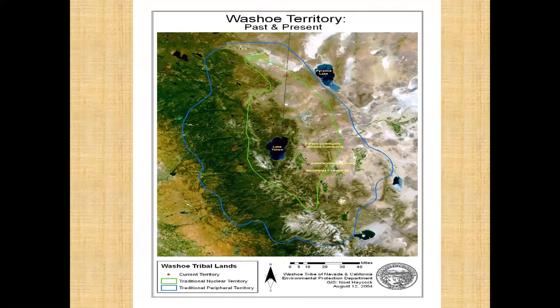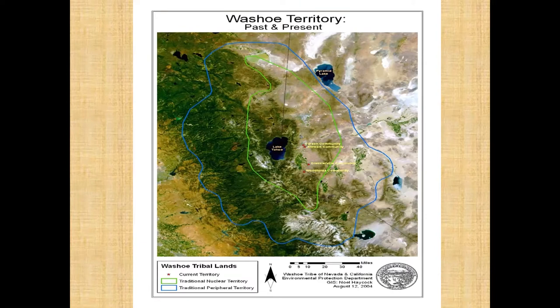This photograph shows Washoe territory, past and present. The green line shows the traditional nuclear territory of the Washoe, and the blue line shows the traditional peripheral territory, extending down into the valley and over to Pyramid Lake. The Washoe had a huge area, but later it was constricted when the Nisenan came in. The next picture shows the Nisenan area, covering Sierra, Nevada, Placer, El Dorado, and parts of Sutter counties, extending up to the Sierra Nevada Crest.